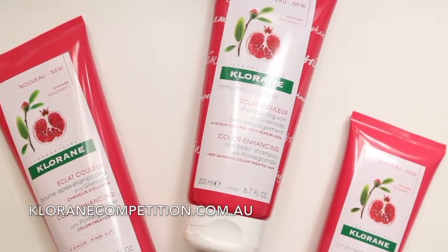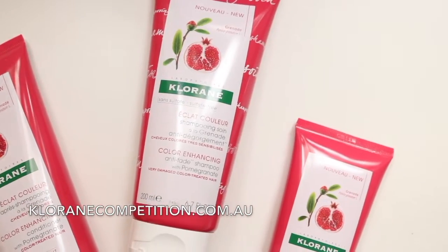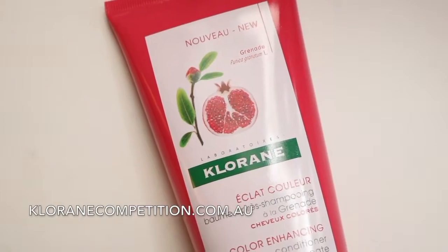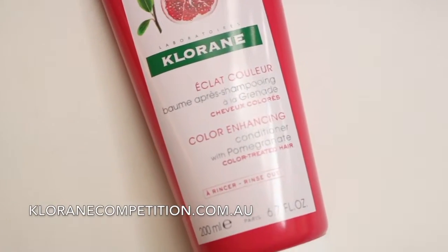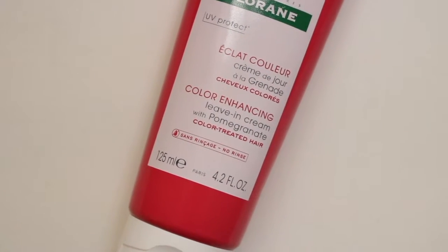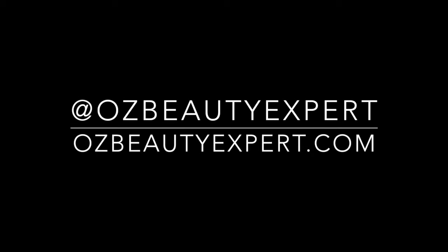To celebrate the launch of the pomegranate range, Cloran is running the Stay Bright competition. All you have to do is go to clorancompetition.com.au and upload a picture of something that inspires you to stay bright all year round. You could win the entire pomegranate range plus some other amazing products from Cloran.